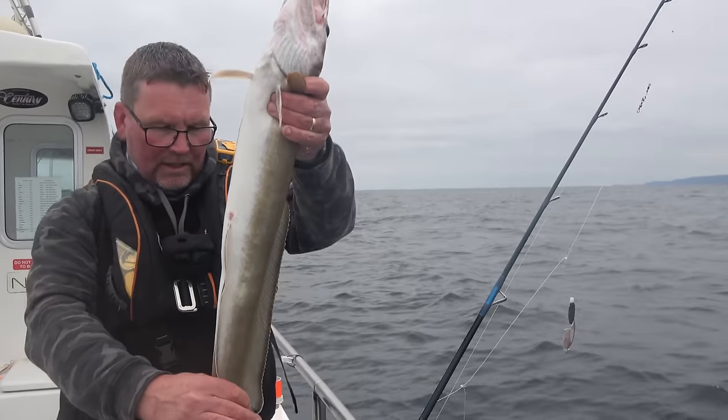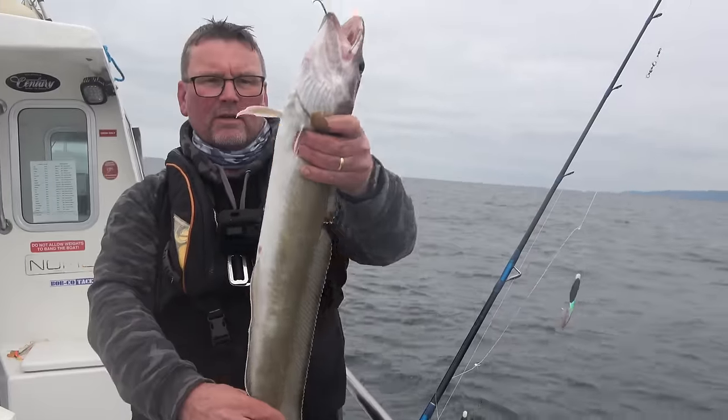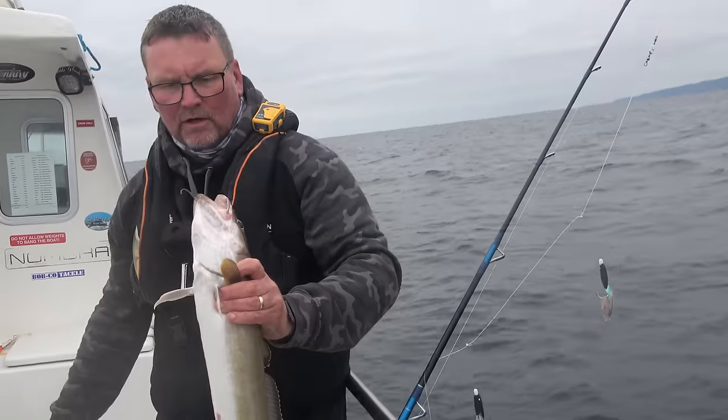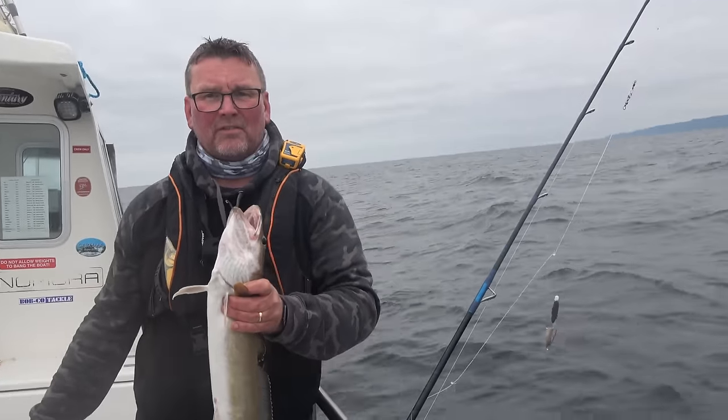It's only three or four pound, that is a legal size ling. I don't know whether to keep it for someone or not. I'm not allowed to take ling home — my mum doesn't like it. She said it tastes too fishy.